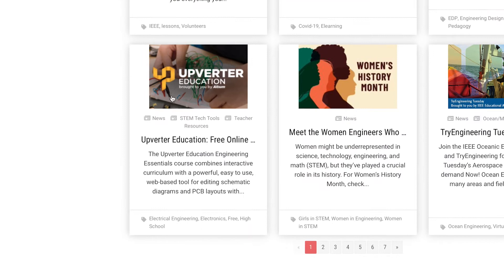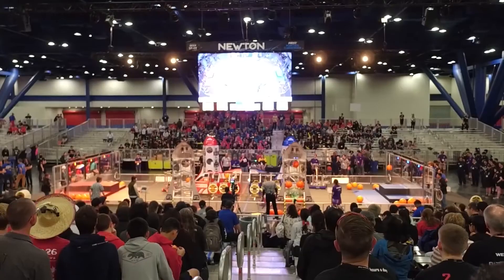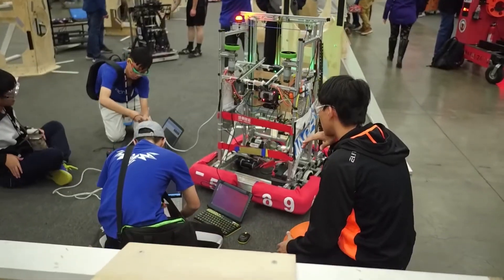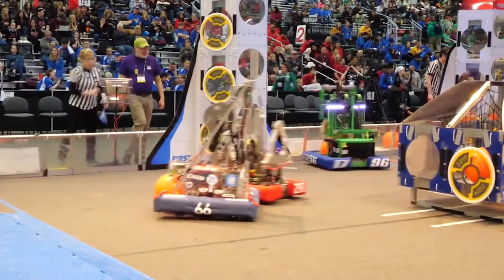We're not only getting support from educators and schools, we're also getting support from the industry. We are implementing Upverter into Google Classroom. We're also partnered with FIRST Robotics — they were so impressed that they wanted every team to have the opportunity to use our program.